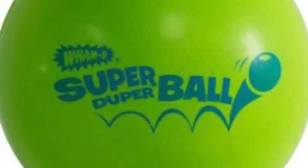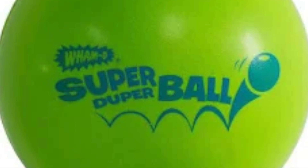Super Bowl. Super Bowls have been bouncing around since 1965. Sales took off wildly from the start — they skyrocketed.